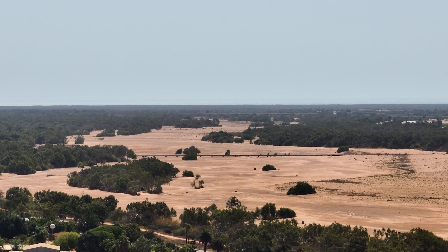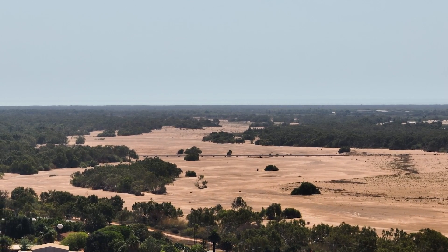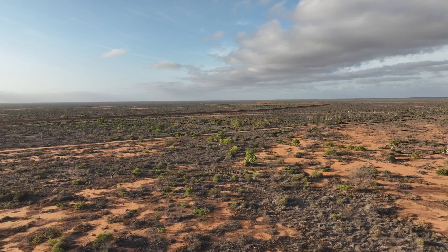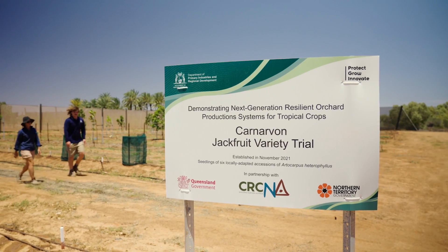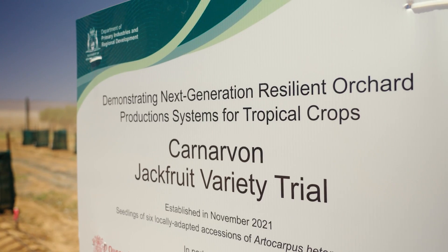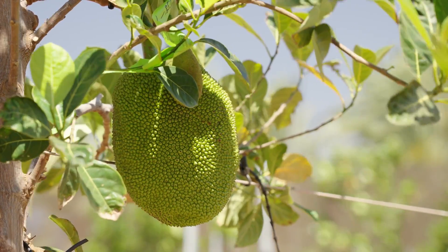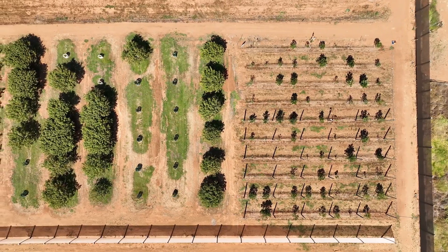The climatic conditions prevailing in Carnarvon are characterized by a subtropical desert climate. This unique climatic environment has added interest to the NextGen Resilient Orchards project, allowing researchers to push jackfruit to its limits and understand how this harsh and extreme environment affects the crop.